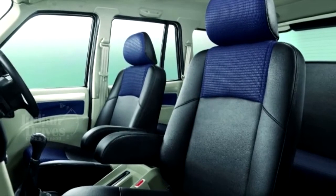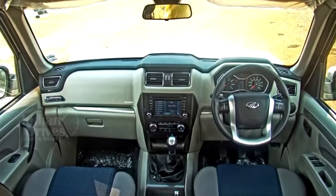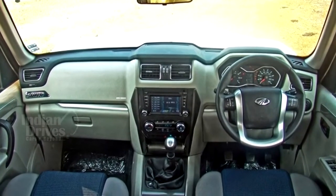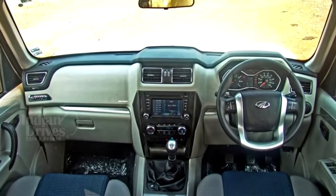On the inside, the car comes with dual-tone blue fabric and black leather seat upholstery, leather-wrapped steering wheel, gear lever and armrest, rear view camera, and adventure badge on the dashboard.